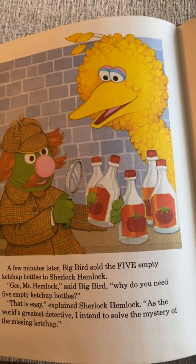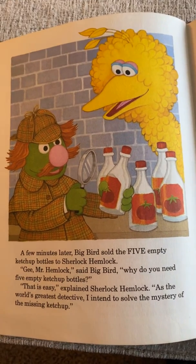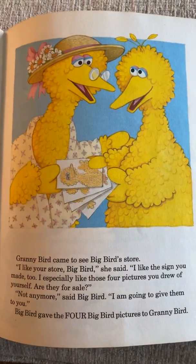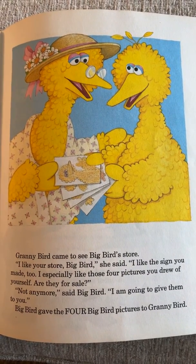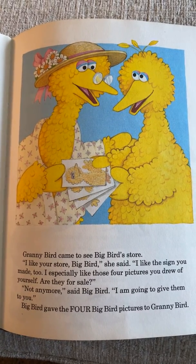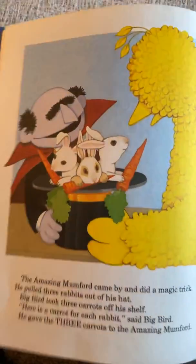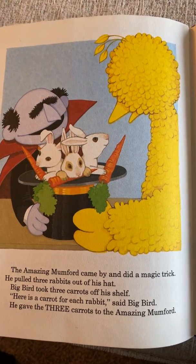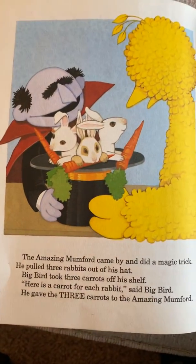Sherlock Hemlock said to Big Bird, 'Why do you need five empty ketchup bottles?' 'That's easy,' explained Sherlock Hemlock. 'As the world's greatest detective, I intend to solve the mystery of the missing ketchup.' Granny Bird came to see Big Bird's store. 'I especially like those four photos you drew of yourself — are they for sale?' 'Not anymore,' said Big Bird. 'I'm going to give them to you.' Big Bird gave the four pictures to Granny Bird. Your granny would probably like a picture you drew too! Then the Amazing Mumford came by and did a magic trick — he pulled three rabbits out of his hat. Big Bird gave the three carrots to Mumford, one for each rabbit.